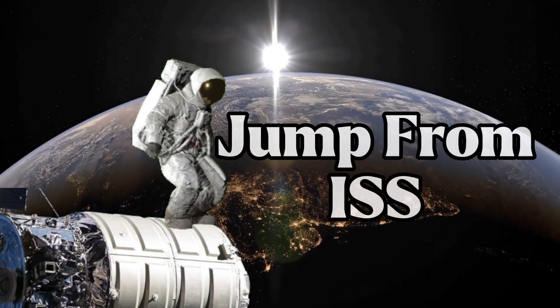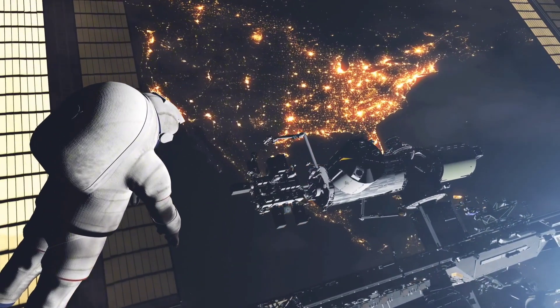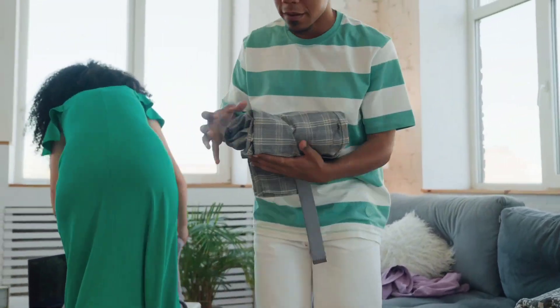Can you survive a jump from the International Space Station? Of course, you are wearing a spacesuit with a tank of oxygen and also a parachute to land safely. Before you start packing your supplies, let's see what kind of jump you are signing into.